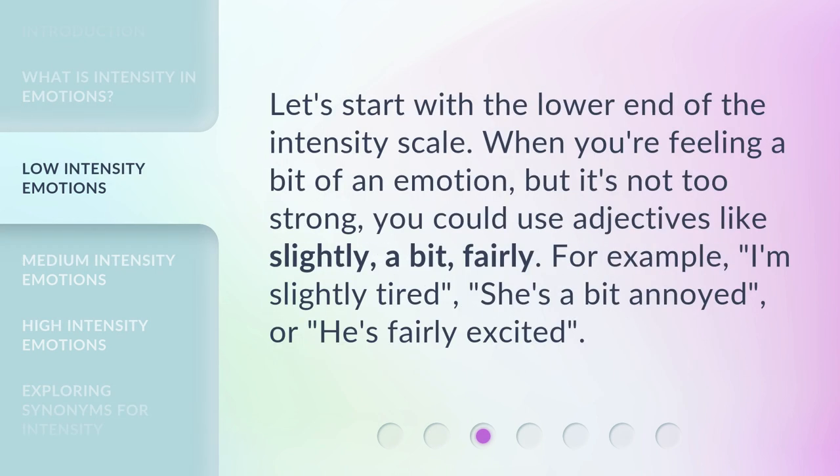Let's start with the lower end of the intensity scale. When you're feeling a bit of an emotion but it's not too strong, you could use adjectives like 'slightly,' 'a bit,' or 'fairly.' For example: 'I'm slightly tired,' 'she's a bit annoyed,' or 'he's fairly excited.'